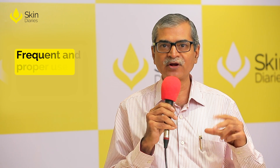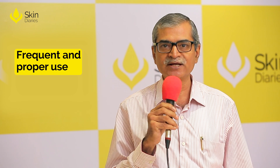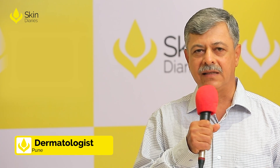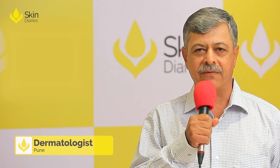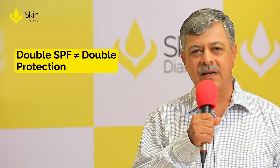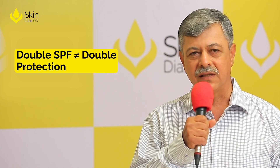The method and frequent, proper use is more important than the SPF value. The ideal SPF for day-to-day use is around 30. Increasing the SPF does not double the efficacy of the sunscreen.